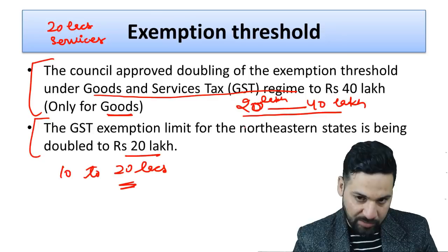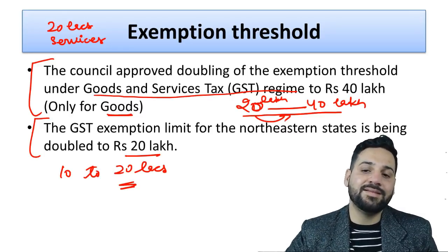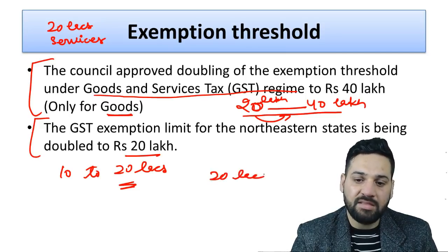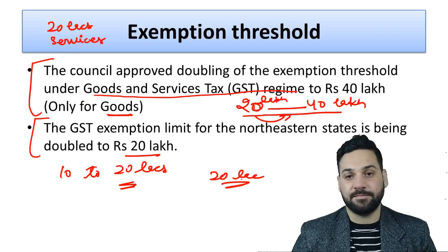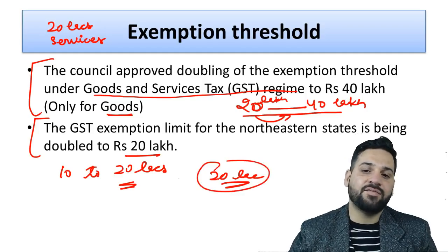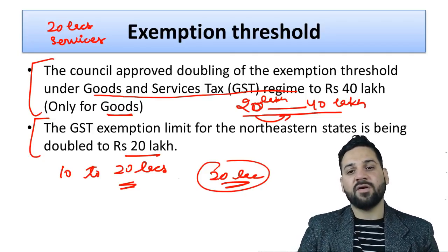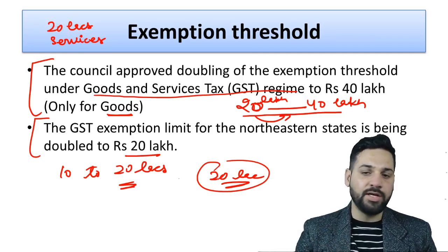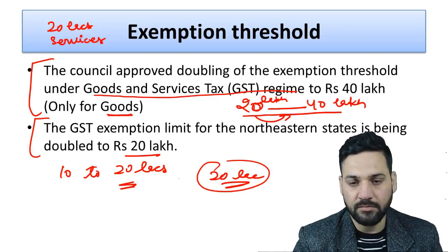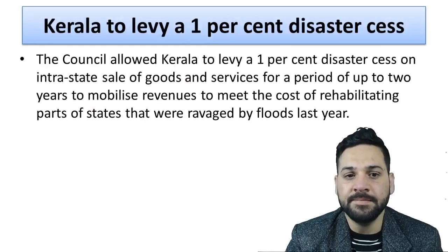One more important point: the central government gave states an option regarding the exemption limit. If states want to keep the exemption limit at 20 lakhs instead of 40 lakhs, they can do so. States like Chhattisgarh and Kerala are reported to be considering keeping the limit at 20 lakhs. The central government has made it clear that states are not required to increase the exemption limit if they don't want to.